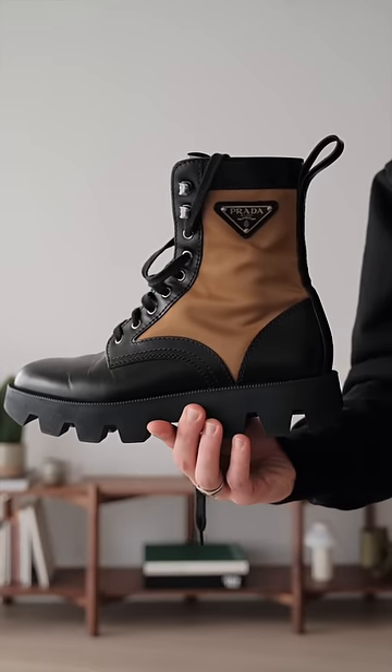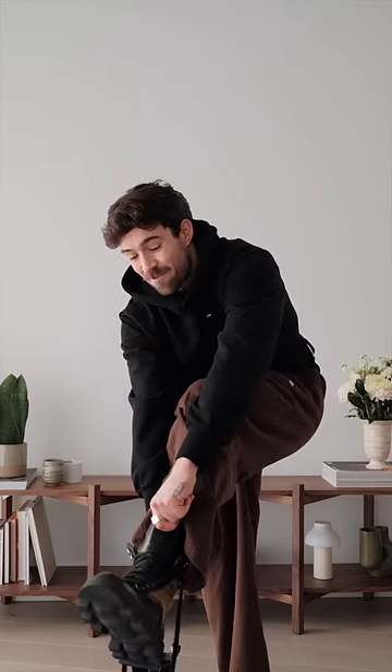For the footwear, I'm going to go with these Prada combat boots. I've had these for about three years now, and I've kind of just started really enjoying wearing them again.